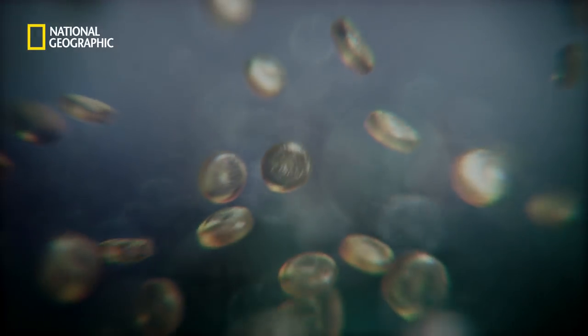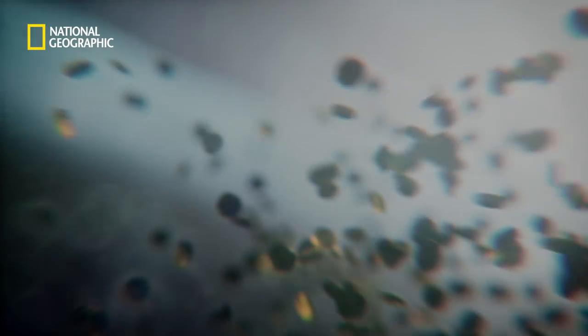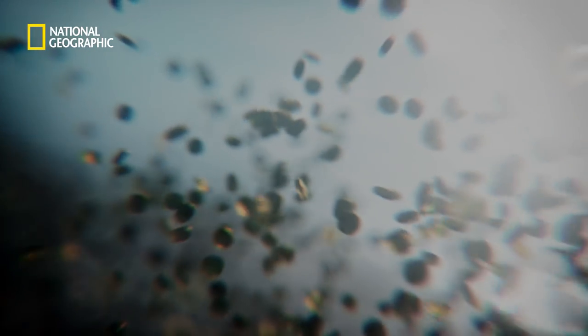Their population doubles every day, and they begin to photosynthesize, each one starting to produce oxygen. Take a breath. Now take another. Now think about this — one of those breaths was entirely provided by those little fellas under the sea.